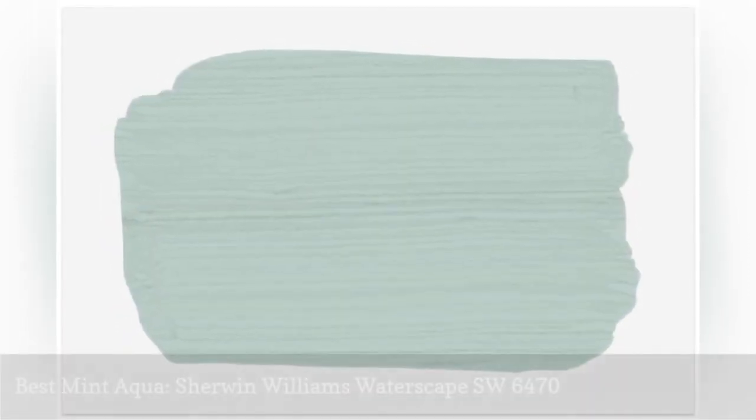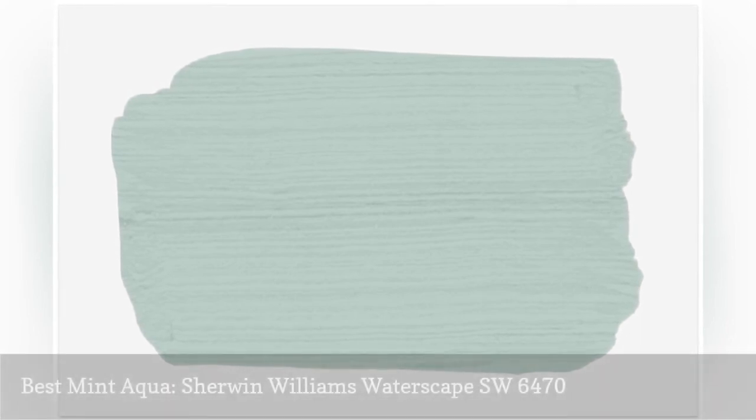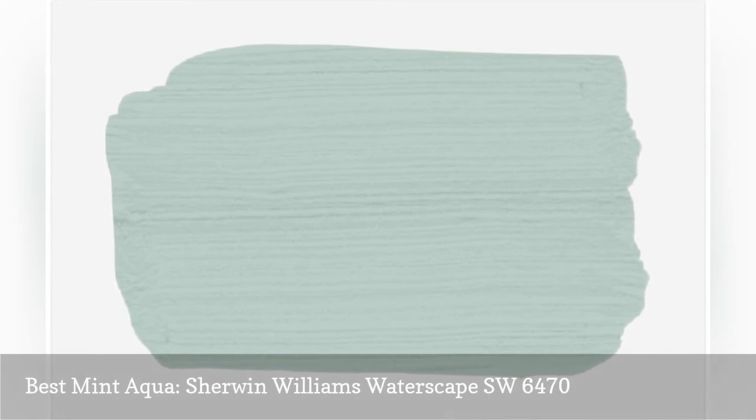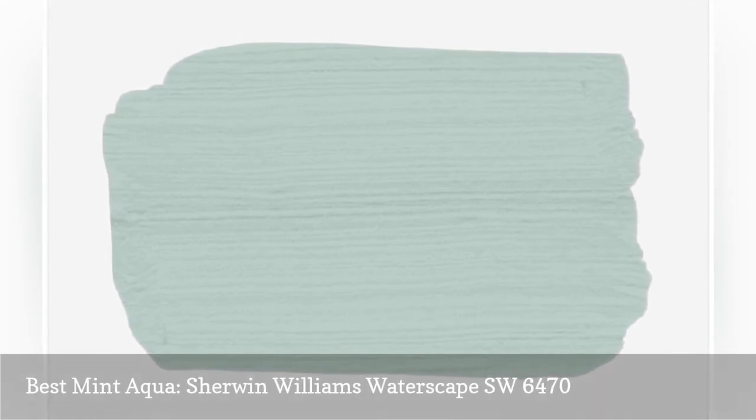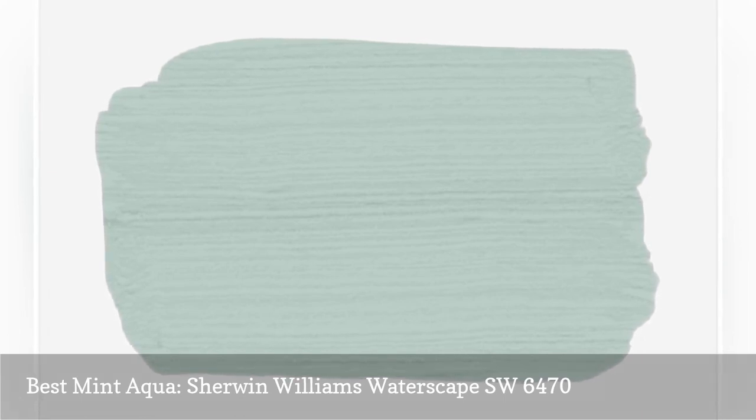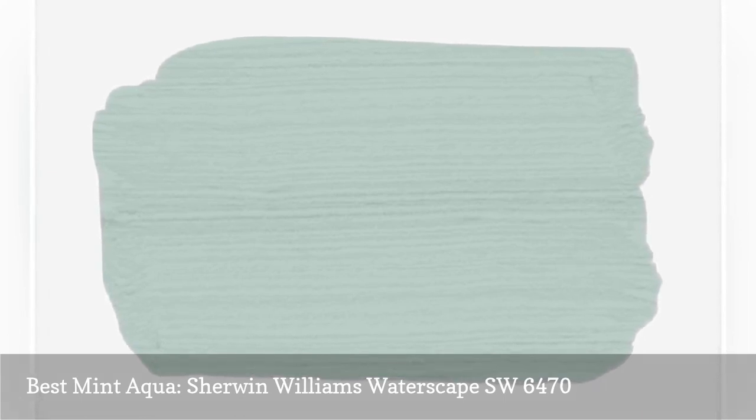Mint green is an incredibly popular color, but it can be hard to work with in some spaces. Sherwin-Williams Waterscape is an attractive minty aqua that won't feel overly pastel or childish. It's the perfect color for a bedroom or bathroom, and looks stunning and mature next to browns and tans.